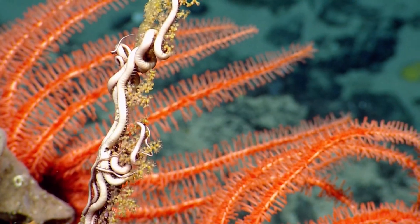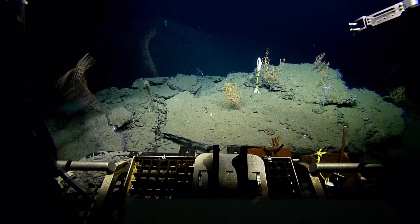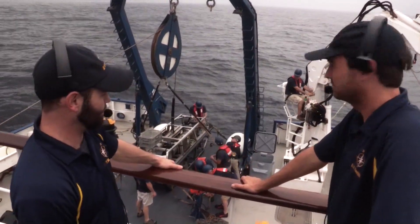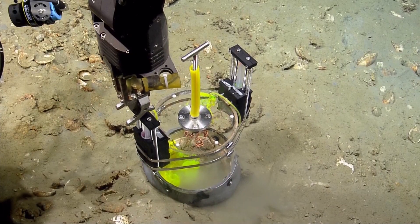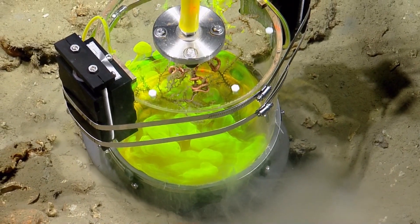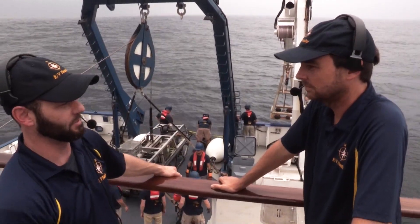As for whether the pictures and data being collected will be made public — first of all, you're watching it in real time, so it's already public. We've been publishing as we go. It takes a while to analyze the data, but some of the coral experimental work from our lab just came out in deep-sea research. Everything's peer-reviewed and out in the public for everybody to see.